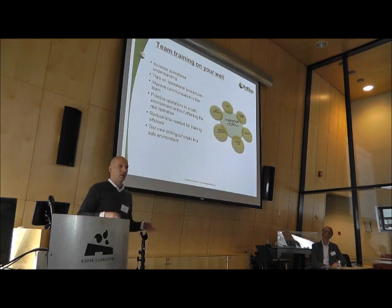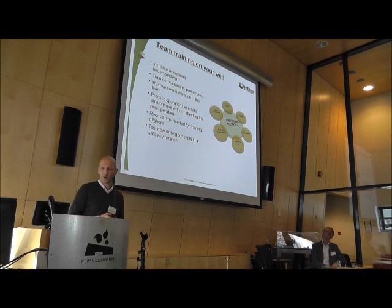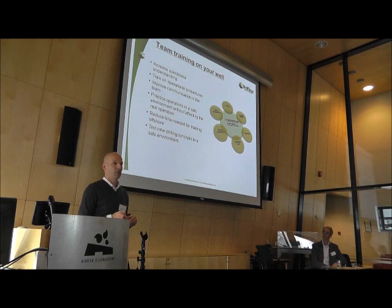These are some of the values for team training. It's very important that you use the whole team for this, because then you have a much better understanding of the challenges. You can train in a safe environment, and you can take out the benefits of the training in how people communicate and how this interacts with the operation.